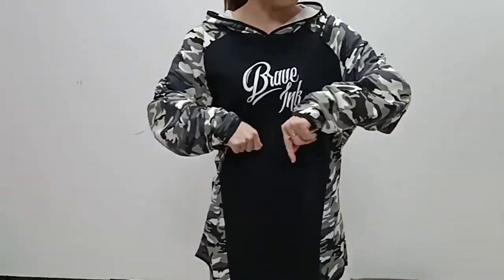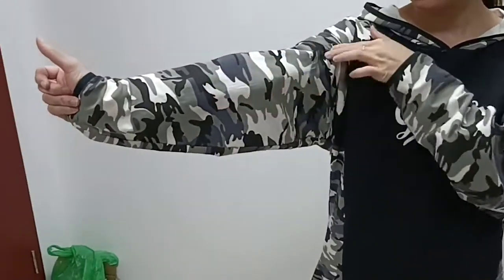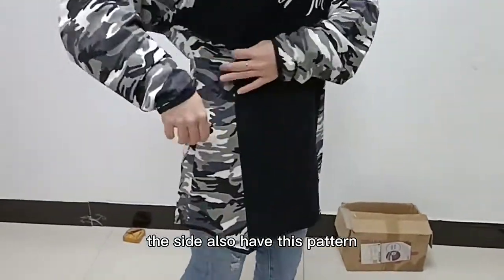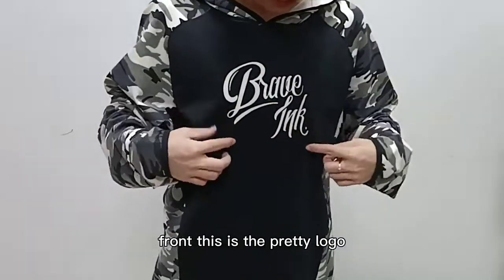This hoodie has the camouflage pattern. You can see the camouflage pattern, and the side also has this pattern. And there is also a big logo on the center front. This is the printing logo.